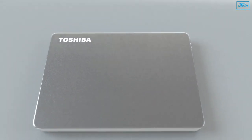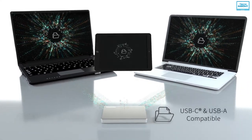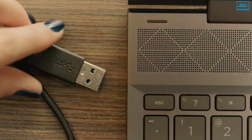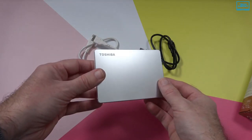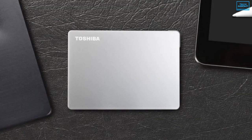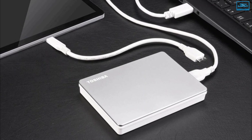It offers storage in its most compatible form, enabling you to seamlessly store and access your data on Mac, Windows and tablet devices. With both USB-A and USB-C cables included, you have the flexibility to easily connect to either old or new consoles without the need for a USB adapter. As for data security, it is equipped with an internal shock sensor and ramp loading technology, which helps protect your drive from damage due to accidental drops.